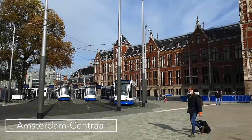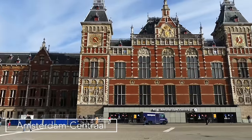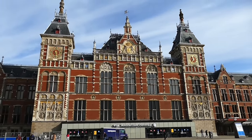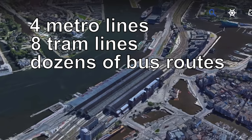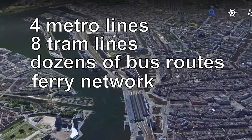For today's trip we'll be setting off at the Grand Amsterdam Central Station, one of the finest railway stations in Europe. The station is right at the heart of Amsterdam's city centre and plugged into four metro lines, eight tram lines, dozens of bus routes and the city's ferry network, which gives it a great head start over flying for this trip.